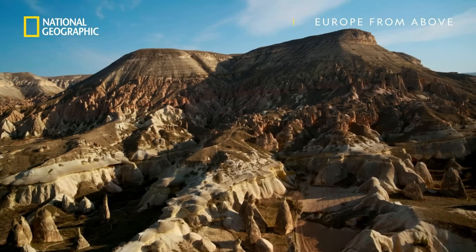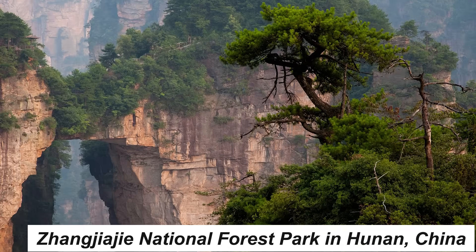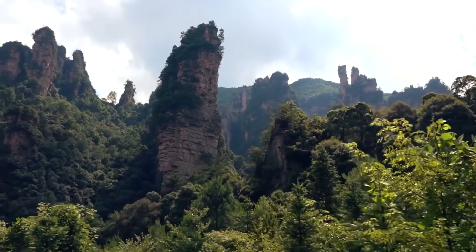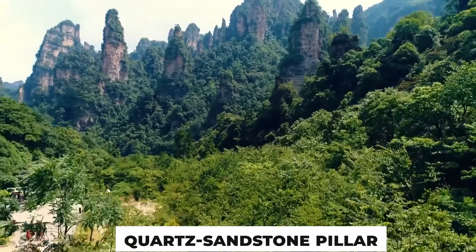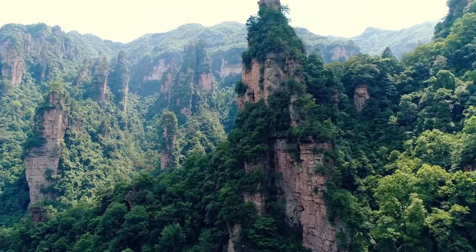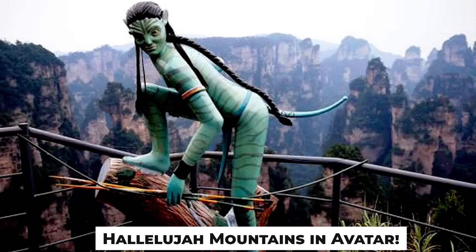For the first one, let's take you out of this world. The South Pillar of Heaven, located in Zhangjiajie National Forest Park in Hunan, China, is a towering natural marvel that seems to defy gravity. Standing at an awe-inspiring height of over 3,500 feet, this quartz sandstone pillar is surrounded by mist, making it look like a floating island — a vision straight out of a fantasy novel. It's no wonder James Cameron drew inspiration from this breathtaking landscape when creating the floating Hallelujah Mountains in Avatar.